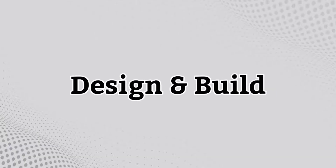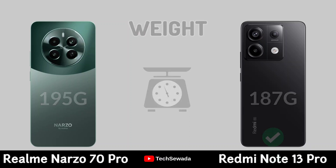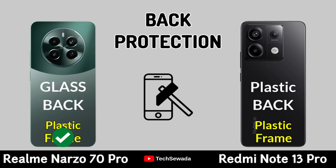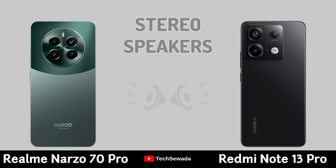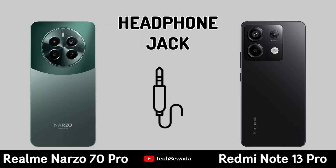Design and Build Quality. Weight. Back Protection. Dust and Water Resistant. Stereo Speakers. Headphone Jack.